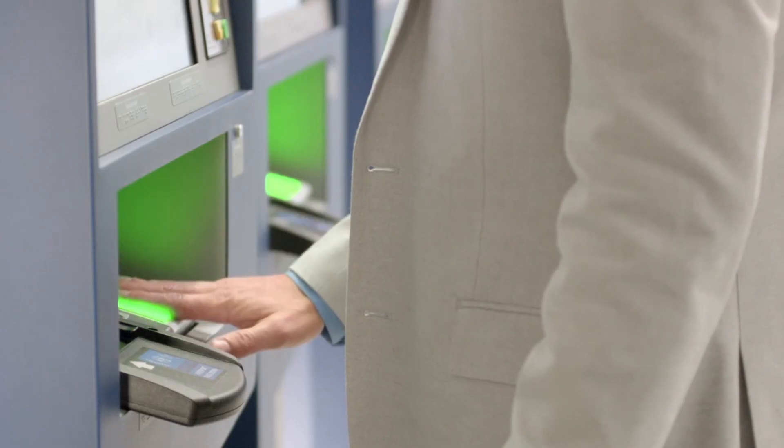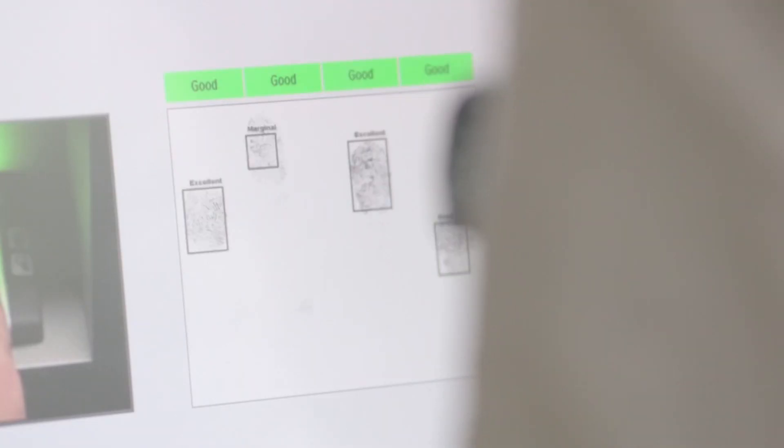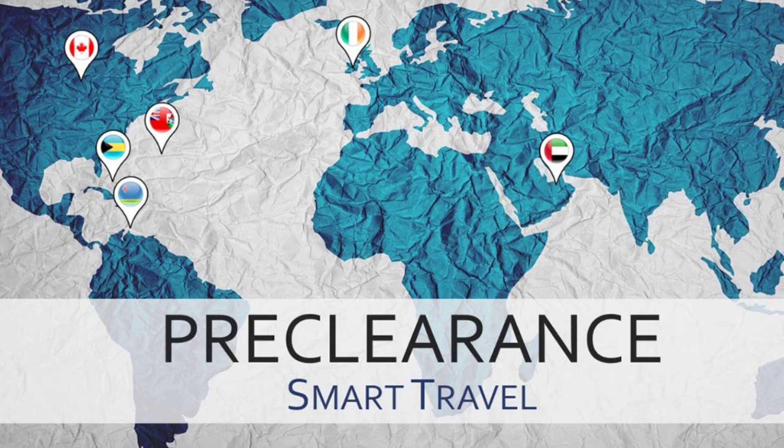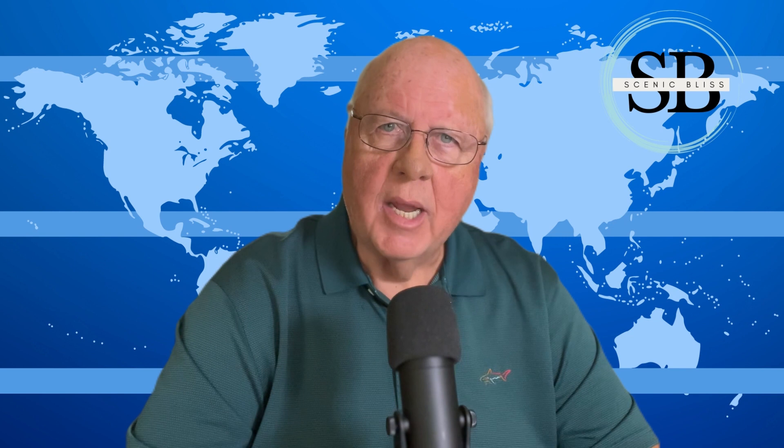This program is available at most international airports and is being rolled out to cruise terminals across the U.S.A. It is also available to citizens of many other countries, including the United Kingdom, Brazil, Germany, and several others. In addition to specific U.S. international airports, pre-clearance locations are situated around the world — check the CBP website for the most current list. As an extra bonus, Global Entry also includes all the benefits of TSA PreCheck. It's a little like TSA PreCheck supersized.